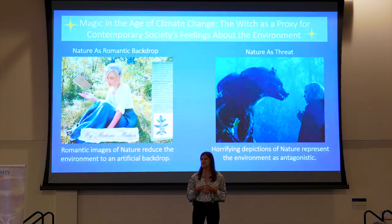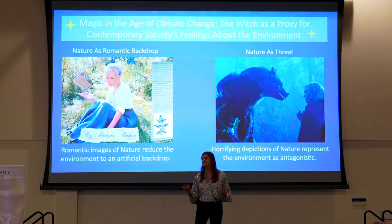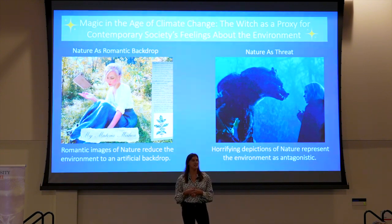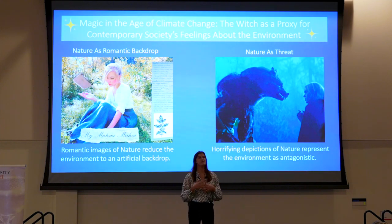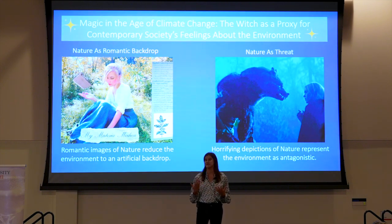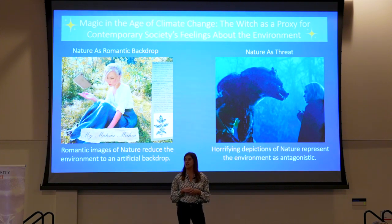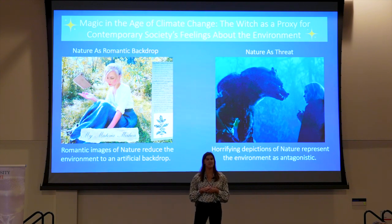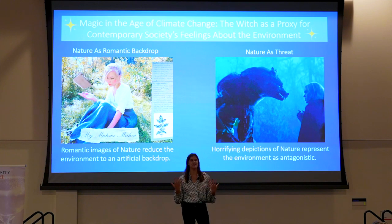Historically, U.S. interest in witches has risen when the relationship between the human and the non-human world has been in a crisis. In times of political and social upheaval, such as the environmentalist and feminist movements of the 60s and 70s, people have turned to the witch as a symbol of resistance. Conversely, others may see the witch as a threat to the status quo. My research utilizes cultural studies and environmental communication to explore how contemporary witch media allows us to collectively think about our feelings toward the environment.